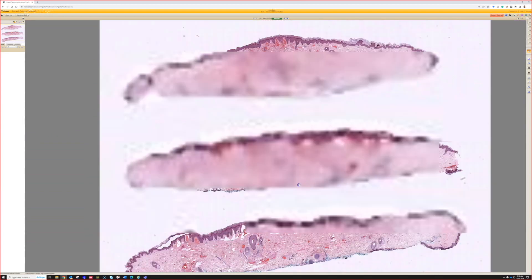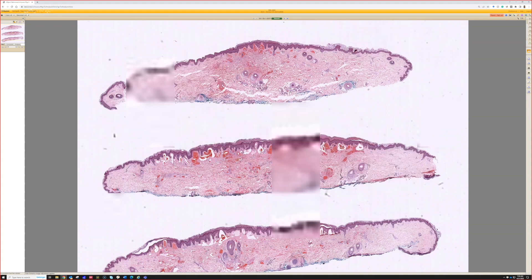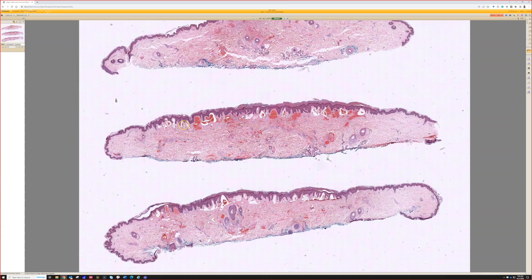Let's go back to low power for a second. One thing we can tell from this very beautiful deep shave is that this is a circumscribed small lesion — it starts here and it ends here. That's really helpful with vascular lesions, to have that context of how big they are and what they look like.